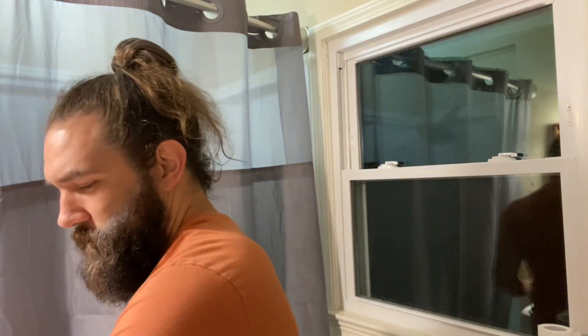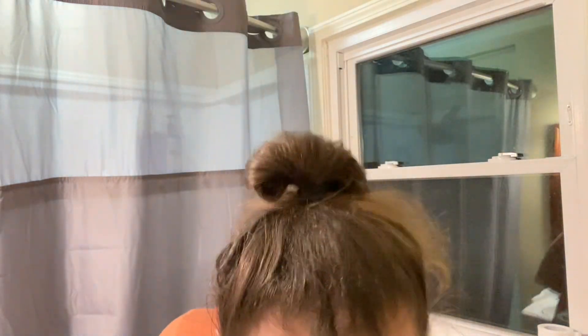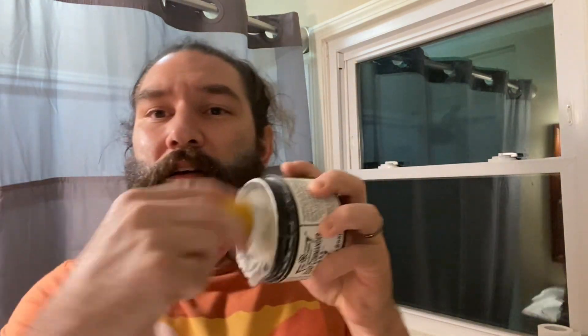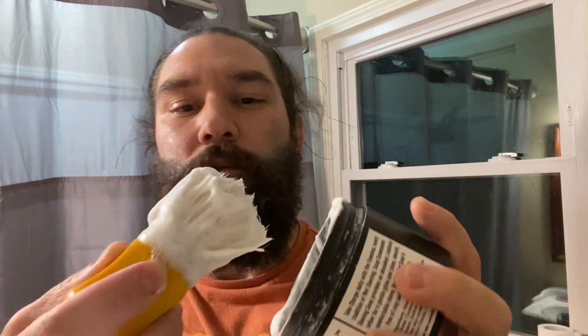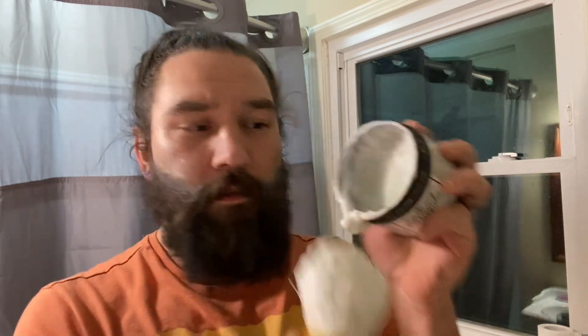Today we're gonna get started off with our Theder Boar Brush and Soap Commander. I believe it's called Respect. Yeah, it's a lime. It's Sunday evening, I just finished off my work week. It's the 10th of September. This stuff loads up real good.